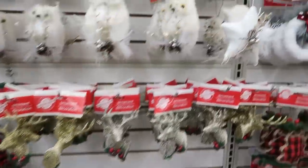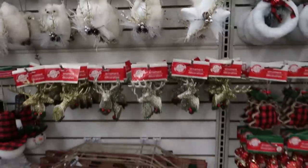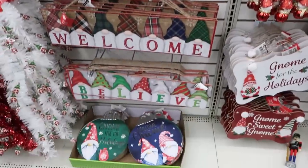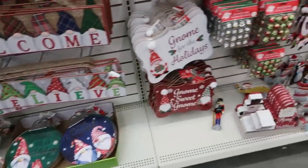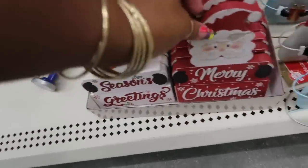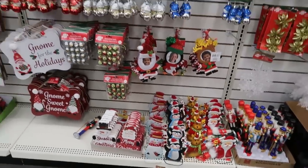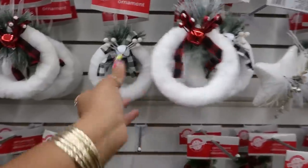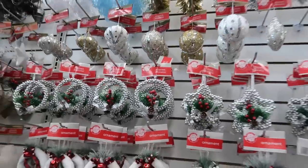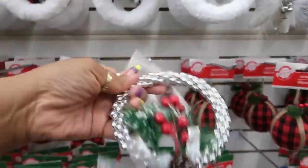Snowmen — these owls are cute. Merry Christmas! There's some more of these. Oh look, they even have this one. Oh that's nice, it's kind of heavy too. Those are pretty, they also have the star.